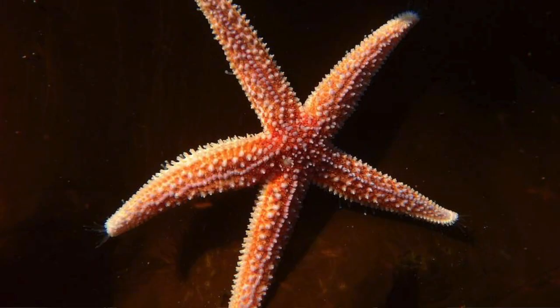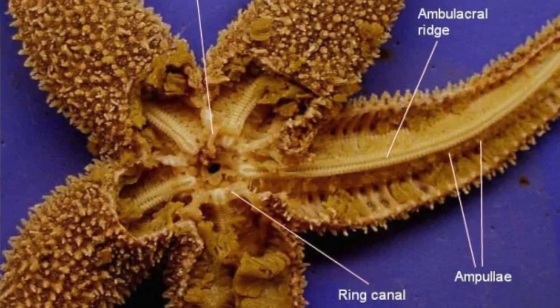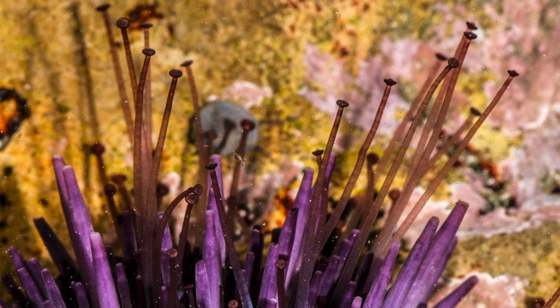Sea urchins and sea stars are both echinoderms and they have a five-part body structure. Collector urchins have tube feet which help them move and eat, and they also use them to stick to the reefs.